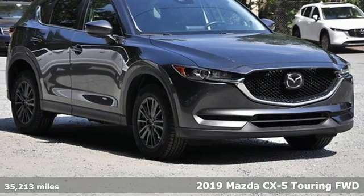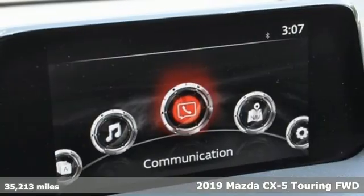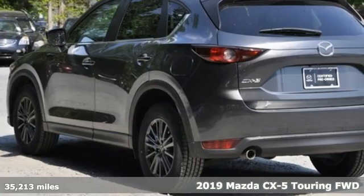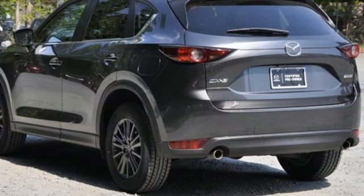Here's a certified 2019 Mazda CX-5. Its inspired design stirs the soul, a not-so-subtle reminder that crossover doesn't have to mean bland.